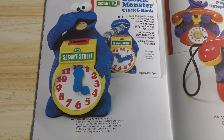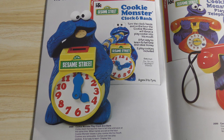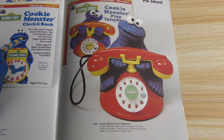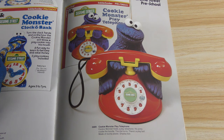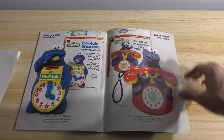Cookie Monster clock and bank — that's neat, I like that. I guess you put the coin in his hand and he puts it in his mouth. On the hour the Cookie Monster will throw a play cookie into his mouth — a fun way to learn to tell time and save money. And the play telephone — I'm a sucker for vintage play telephones. I love figural telephones. The only figural telephone I really have now is a vintage McDonald's one. They don't even make telephones anymore.